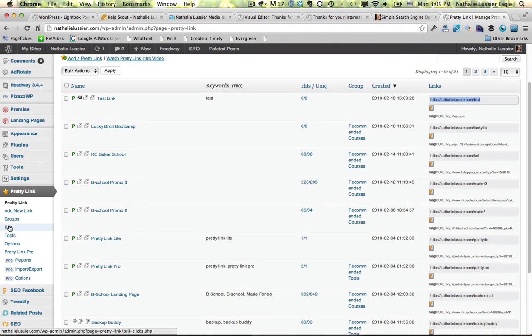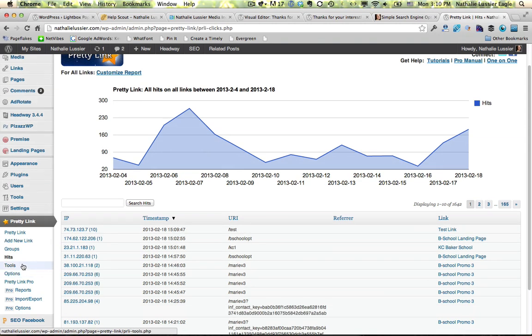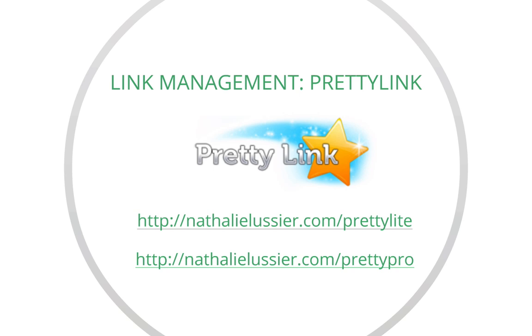There are also some cool advanced functionalities. You can see the stats and the number of people who are clicking on your links, see how many people are going to each of the pages and where they're coming from. There are also some other cool tools to take a look at. Another benefit of using Pretty Link or a plugin like it is that you don't have to go back and update all your blog posts when a link changes.